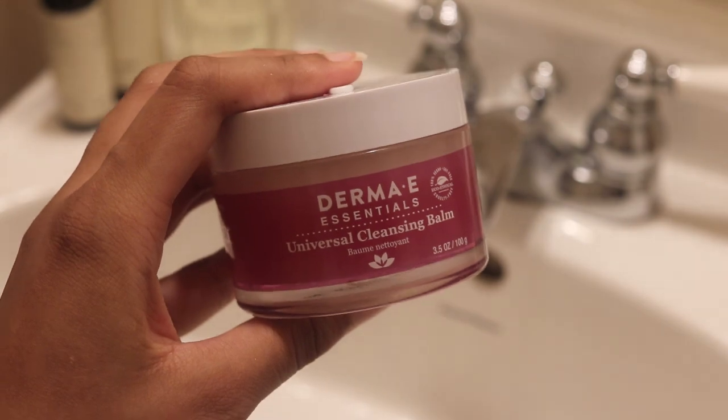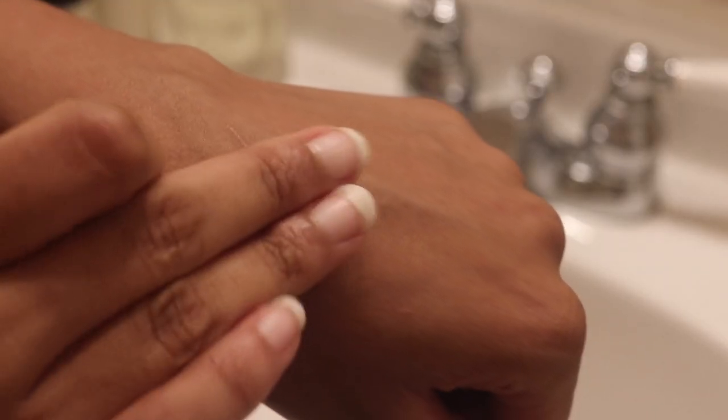First product I want to talk about is the Derma E Essentials Universal Cleansing Balm. I found this at Ulta. I was on the hunt for a cleansing balm that didn't have polyethylene or any co-polymers — basically any form of microplastics. Just keep in mind that just because polyethylene dissolves away in water does not negate the fact that it is technically still a microplastic. I found this, and it's fairly affordable compared to some other cleansing balms.